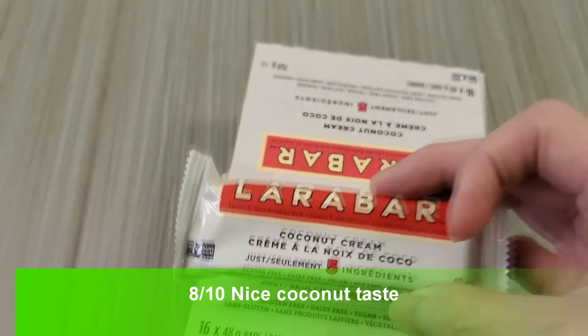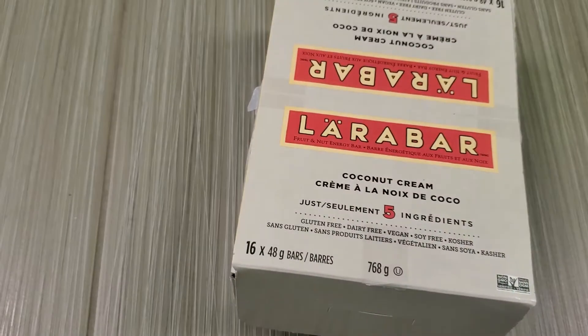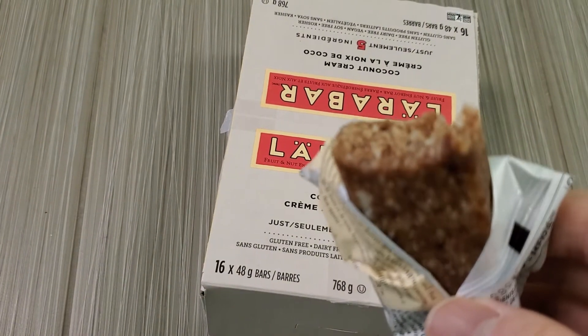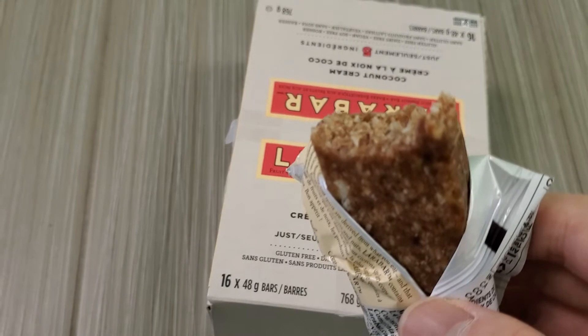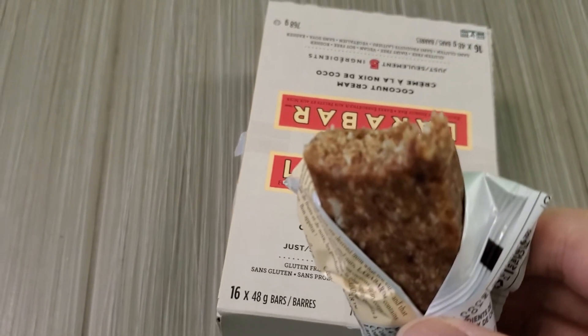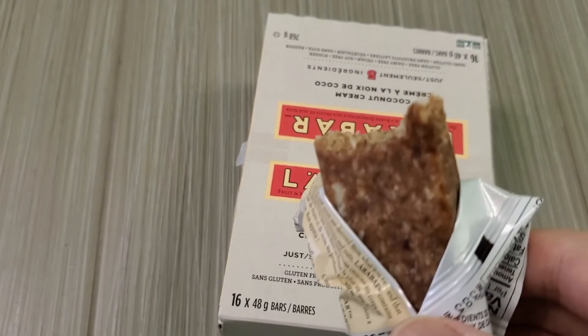Let's open this up and do a quick taste test. Okay, so this is what it looks like. It's got a nice coconut aroma and taste. Yeah, it's actually really nice — if you like coconut, you'll like this.